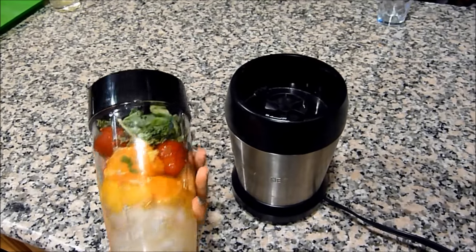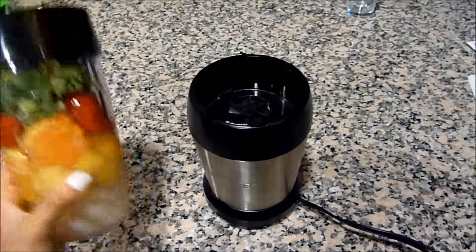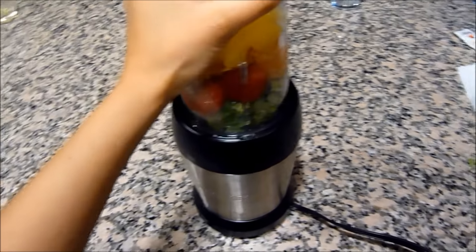This blender I got from Walmart, which was around $40, so super inexpensive, and it does such a great job. It's so easy to clean and everything — it's just so convenient.